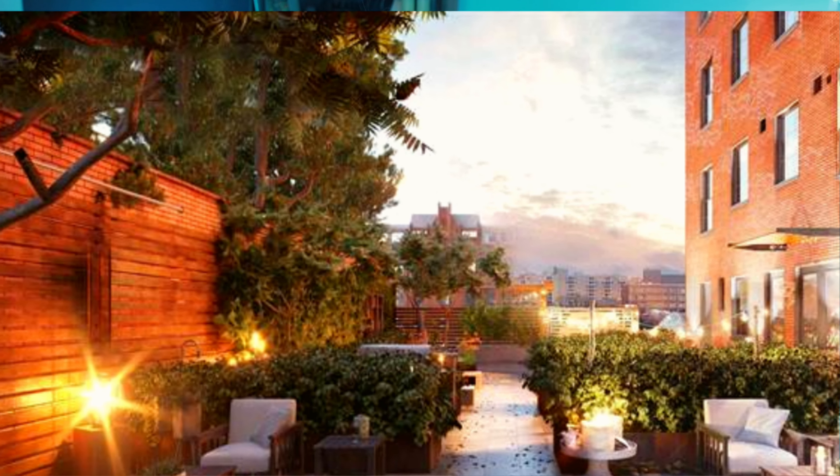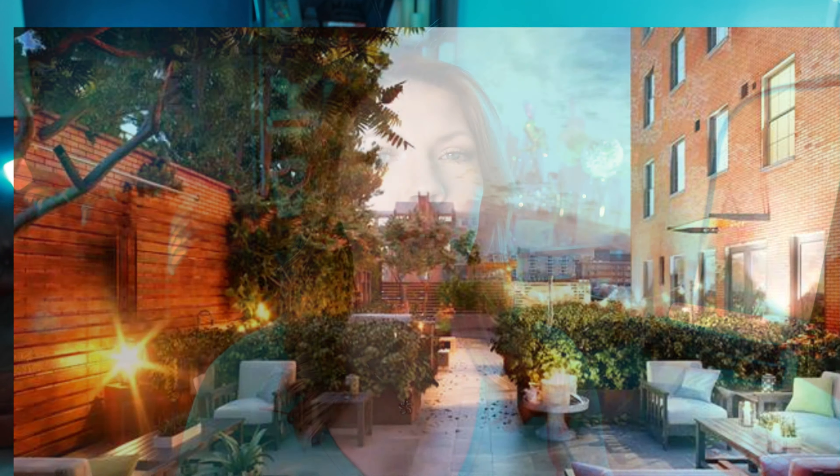If you're looking for exclusivity, you're sure to find it in the brand new 10-unit The View on Washington condo building. For around a million dollars, you can get a two-bedroom, two-bathroom condo around 1,400 square feet in prominent Old Town Alexandria, Virginia.